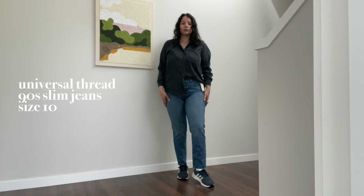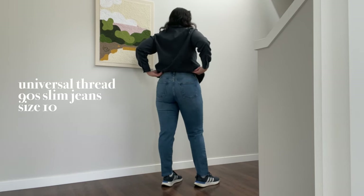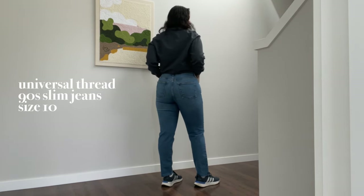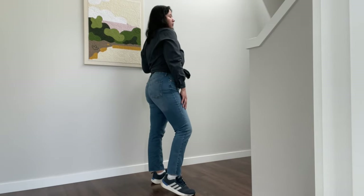I saw these jeans and I didn't think they would look good on me until I tried them on. I like that they are stretchy, making them super comfortable to wear, and I like that the fit is not as tight as skinny jeans.